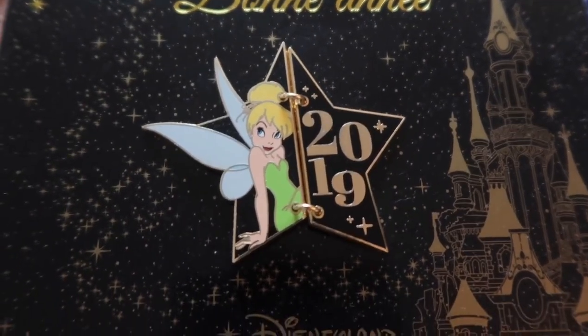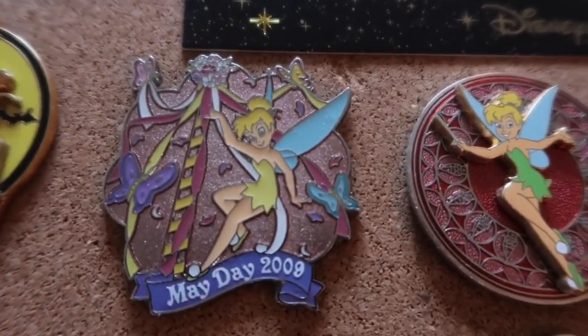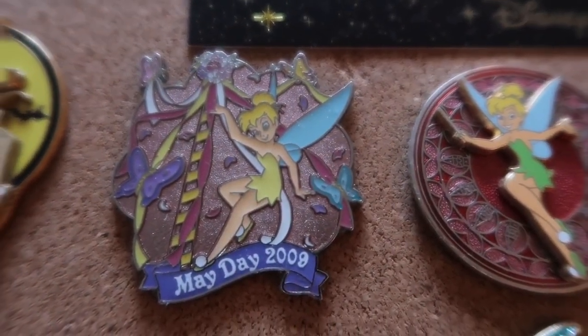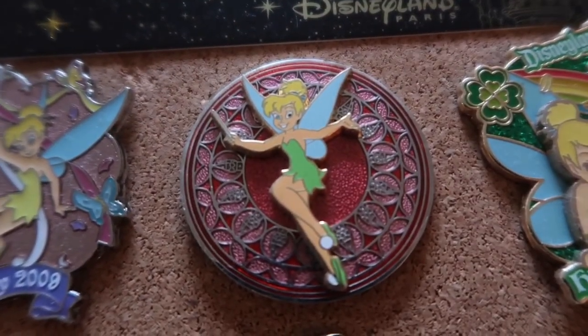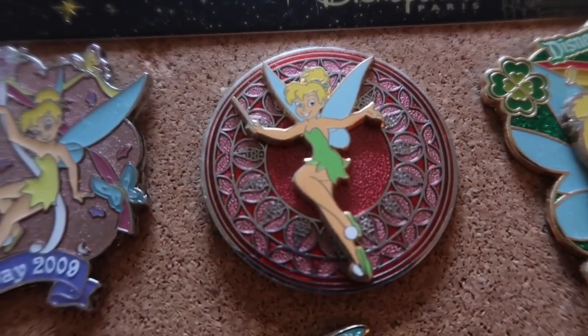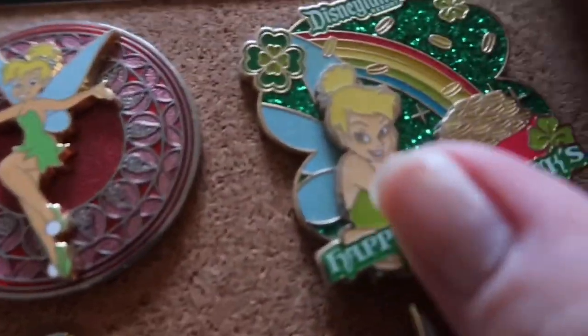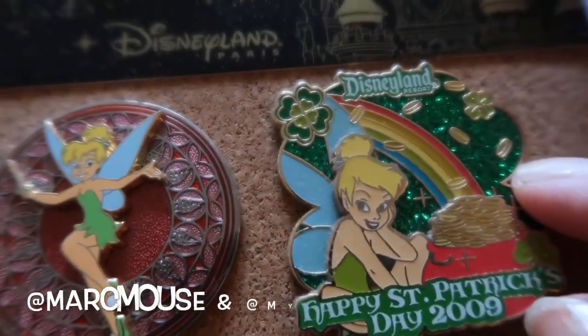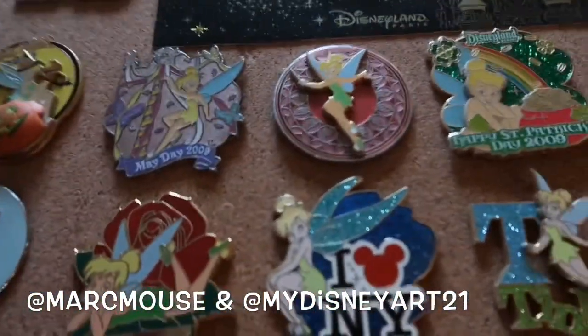Here we have a purchase — we kept it on the backer. This was a Happy New Year pin from Disneyland Paris. And more holiday stuff: May Day 2009 — we just like Tink looking nice, pink and pretty. Same with this one, I just thought it was a really nice pin. I believe I got it in a Marcy Mouse sale, same with a lot of these holiday ones or the pin-on-pin one.